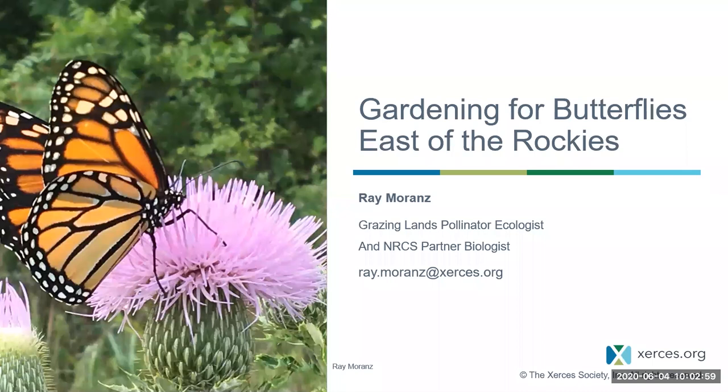Today we are joined by Ray Morans, who is the Grazing Lands Pollinator Ecologist for the Xerces Society. Thank you so much, Ray, for being here. Thank you, everybody else, and we will go ahead and get started.